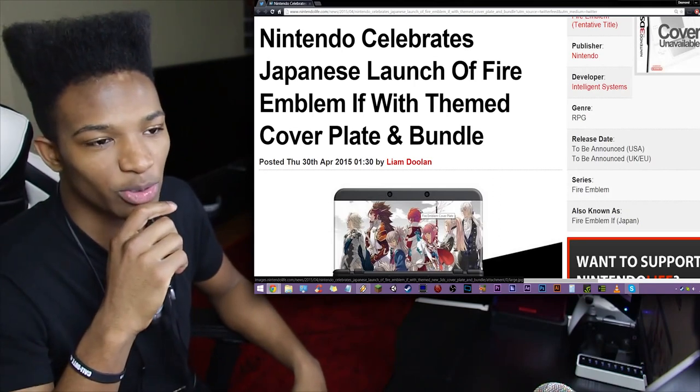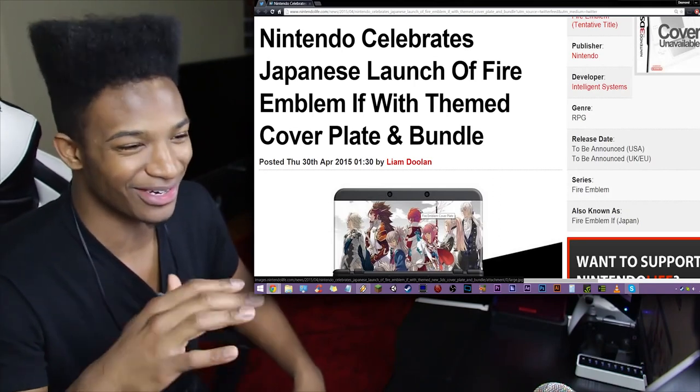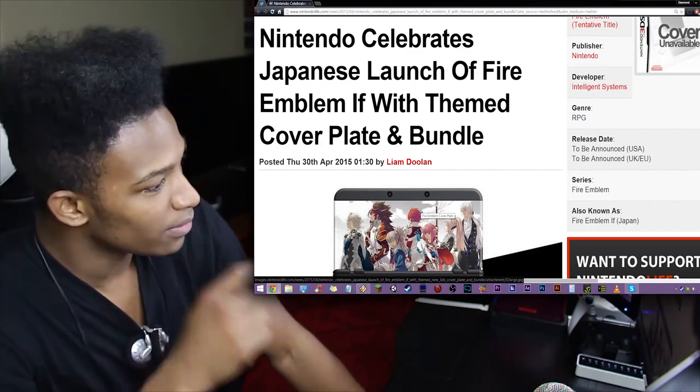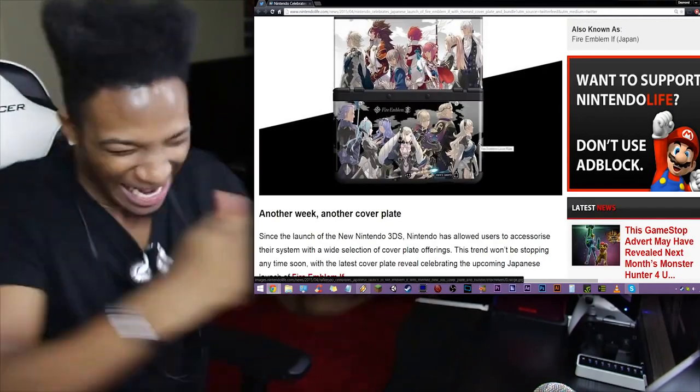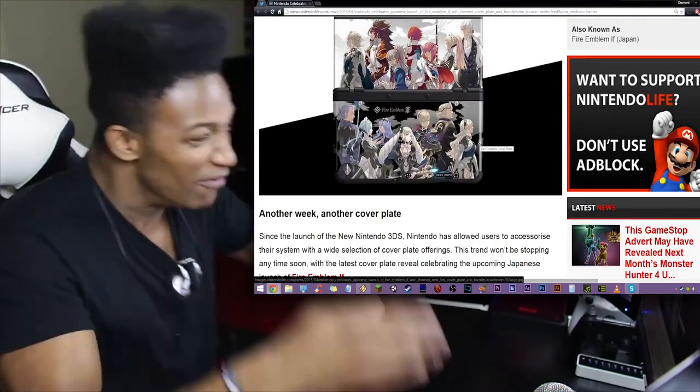Duncan, he played through it on his Twitch page, and I want to get his opinion. He was cutting ass on it, but either way, let's see what this article has to say. Another week and another cover plate — and this is why I want to live in Japan, because look at the sexy-ass cover plate.